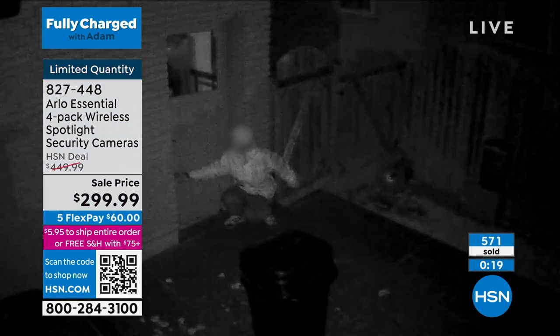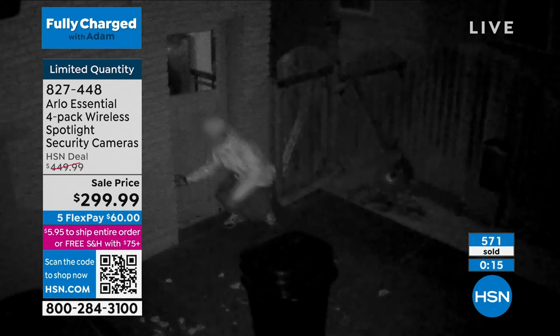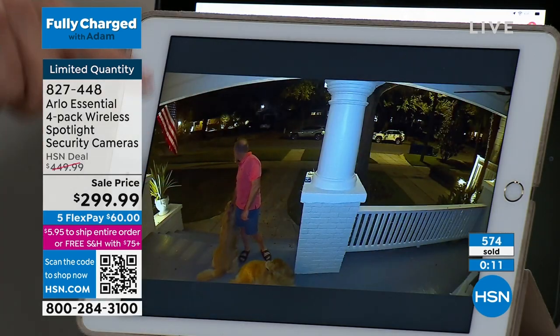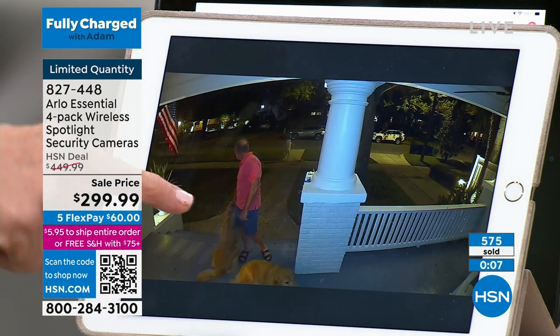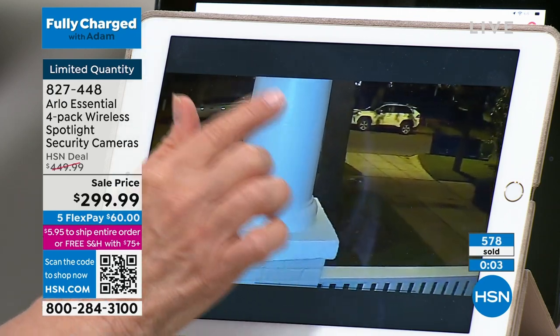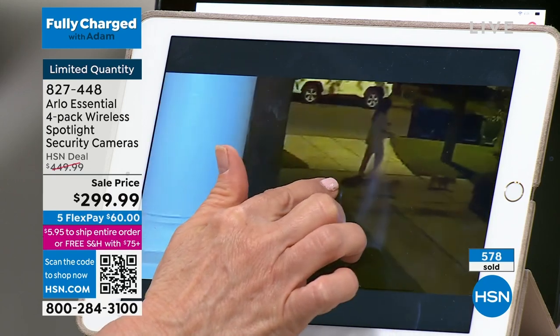Because the Wi-Fi in the studio is always a little weird, I'm going to go back to my house. Here are my Arlo cameras. I'll do the same exact demonstration. Look at this — there's somebody in my neighborhood walking. What are they doing? But look at this, this is the live feed. Oh, they're walking their dog.